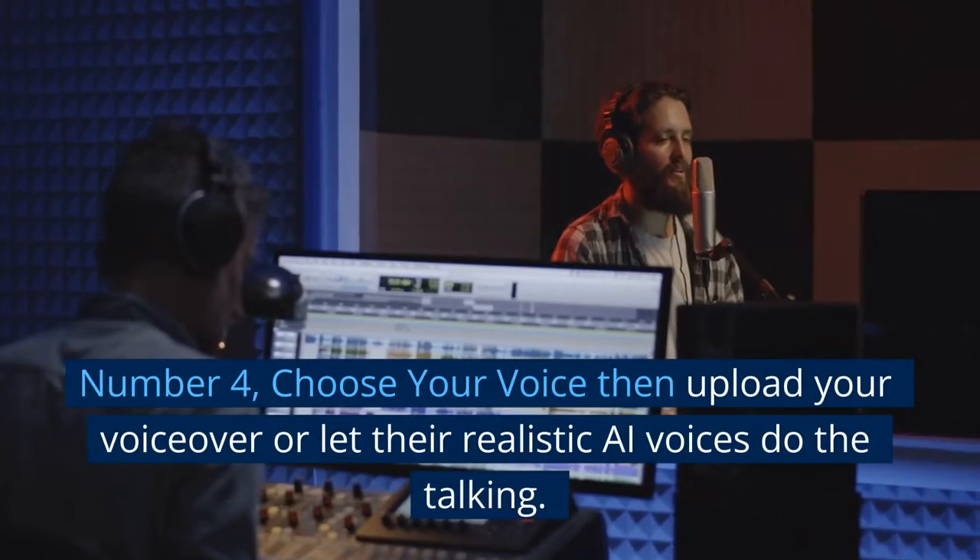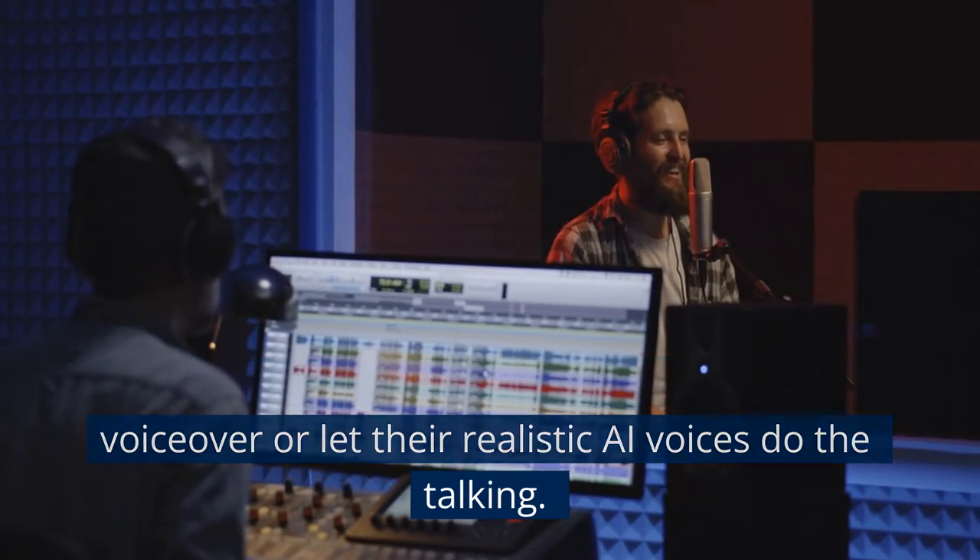Number 4: Choose your voice, then upload your voiceover, or let their realistic AI voices do the talking.